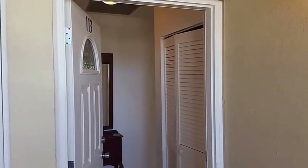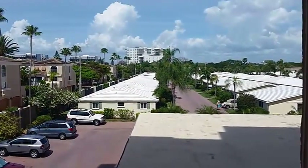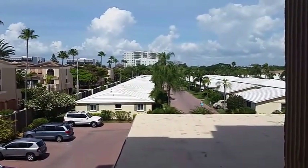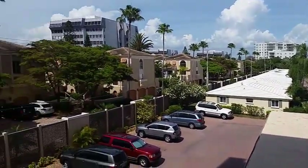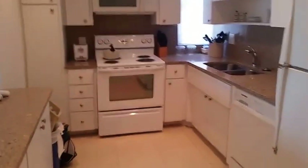This is a walkthrough video of Unit 113 at Horizons West. Horizons West is located on Siesta Key, probably one of the nicest condo complexes up and down Crescent Beach. This is a one bedroom unit condo. It is over 900 square feet and has been remodeled with new tile and granite in the kitchen. As we walk in, we open right up onto the kitchen area.